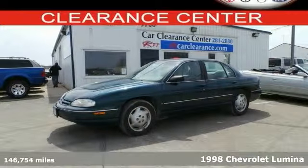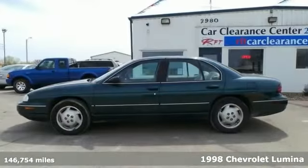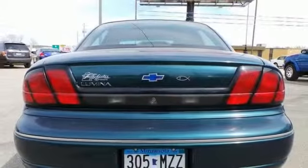Take home this great gas-saving 1998 Chevrolet Lumina. It scored the top rating in a frontal offset test. This car is nicely equipped with features that include a 3.8 liter V6 engine, an automatic transmission, and anti-lock brakes.